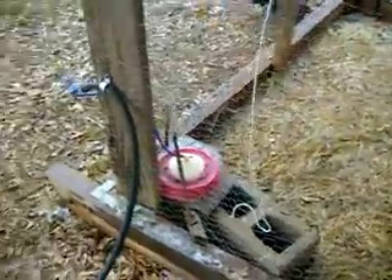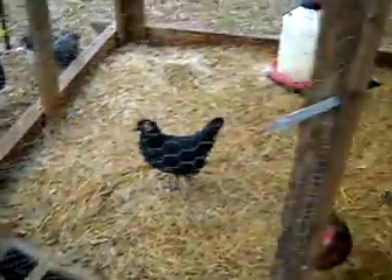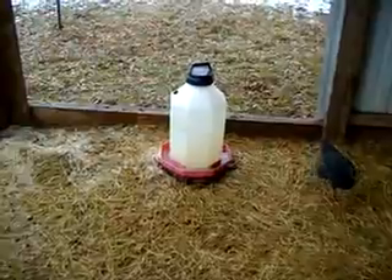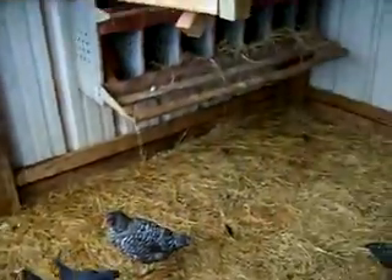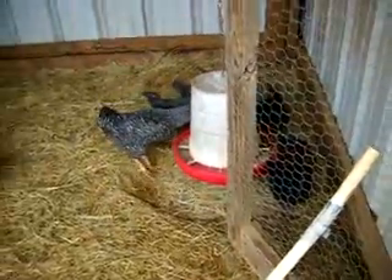Inside I have an automatic waterer, which I love. But since it's been so cold, I also put tub water in here. Inside I have the chicken boxes, a place for them to roost — not enough space for them to roost because I have too many chickens right now. And a hanging feeder.